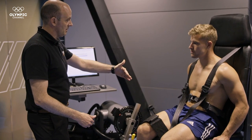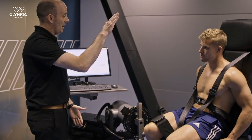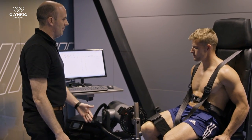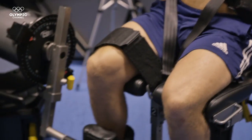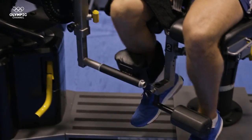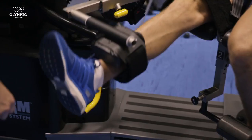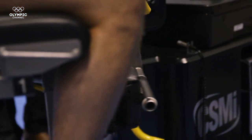When I say go, bring your foot back behind your knee and then extend out as hard as you can to push against the resistance. Three, two, one, let's go. Push, push, push — pull, pull, pull. Several sets of maximal push and pull contractions are completed.